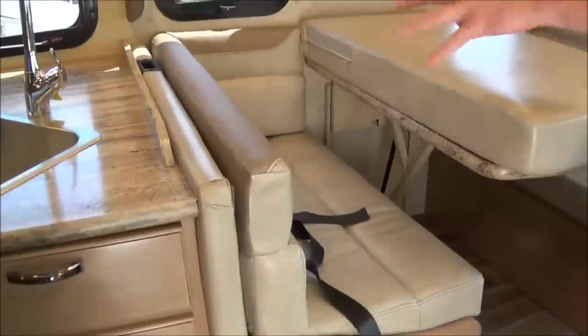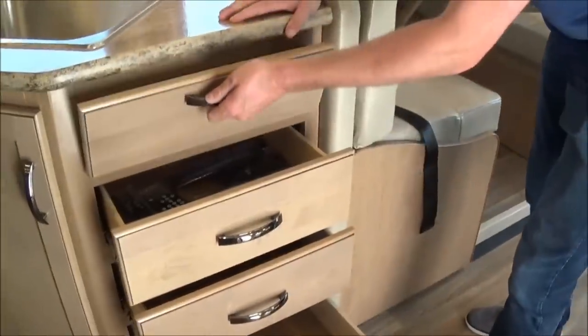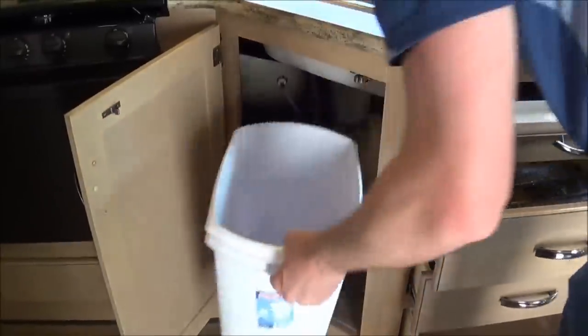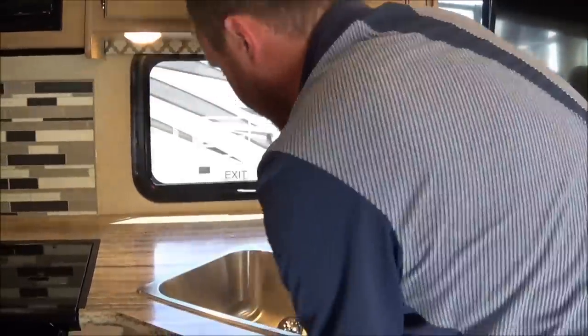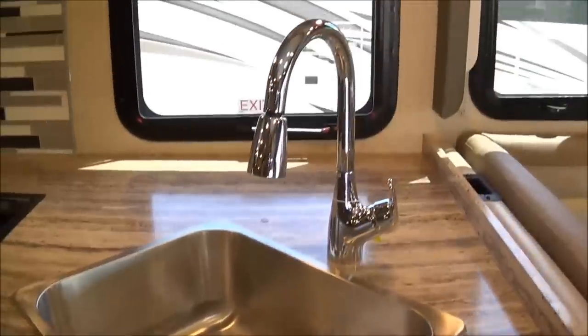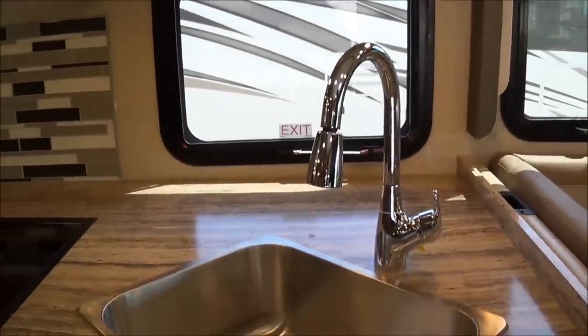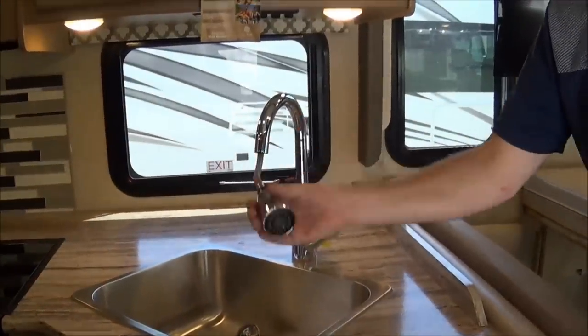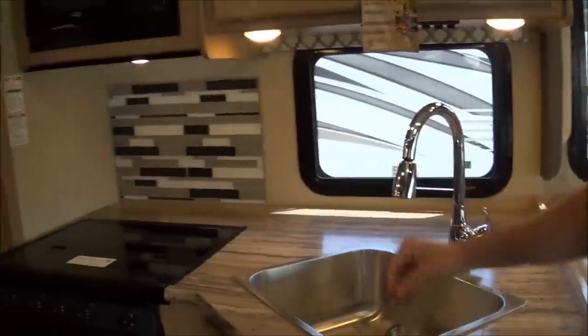Going back to the kitchen, which is right behind the boot dinette, you have all sorts of storage. You even have room for a waste basket — how many manufacturers allow for that? You get a nice farmhouse stainless steel sink with plenty of room to wash dishes, and even a high-rise faucet to make washing dishes easy. Above the sink will be additional storage.